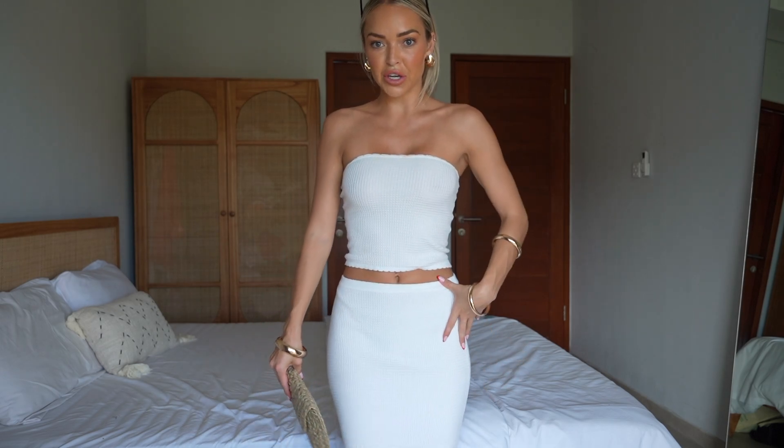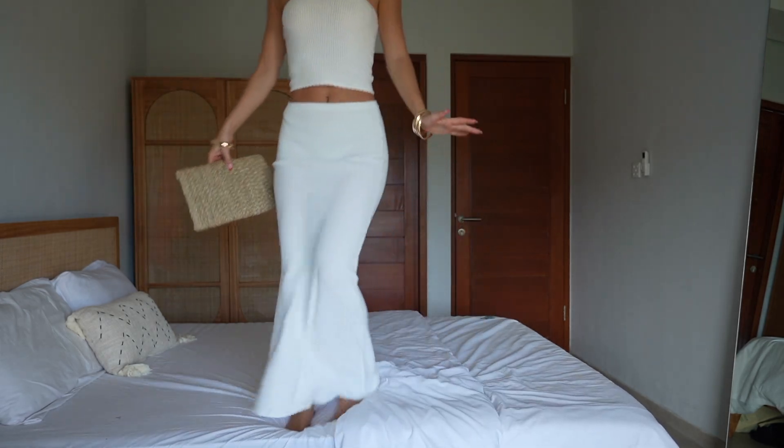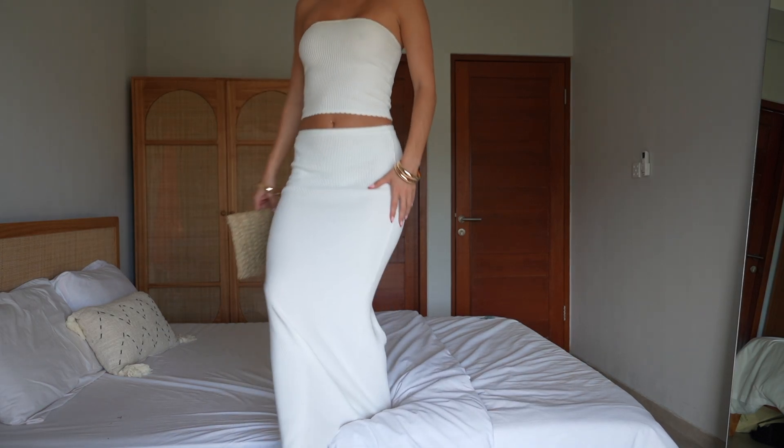Thank you guys so much for watching. One more last look at this beautiful set — let's show you the length of it as well. Thank you guys so much for watching, I love you all. Don't forget to like this video if you enjoyed it. My discount code is TALIAS20 — that gives you 20% off the whole website, including all the accessories, jewellery, bags, and all the clothes as well. I hope you guys enjoyed this video and I will see you in my next one.